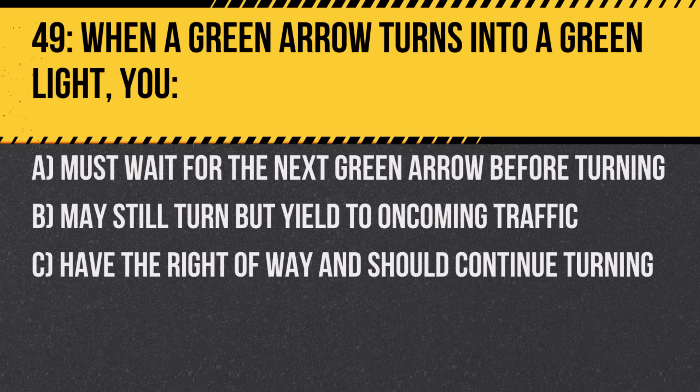Question 49. When a green arrow turns into a green light, you: A. Must wait for the next green arrow before turning. B. May still turn but yield to oncoming traffic. C. Have the right of way and should continue turning. Answer: B. May still turn but yield to oncoming traffic. A solid green light allows turns but requires yielding when necessary.